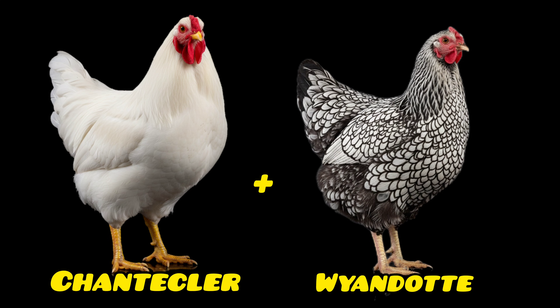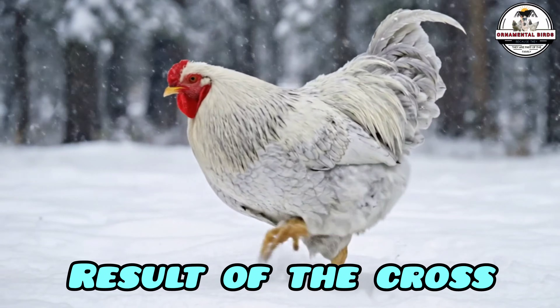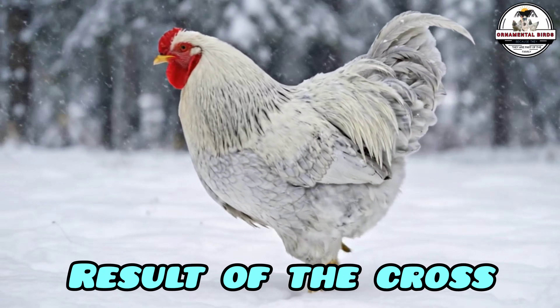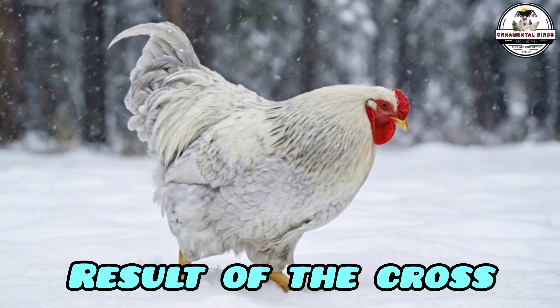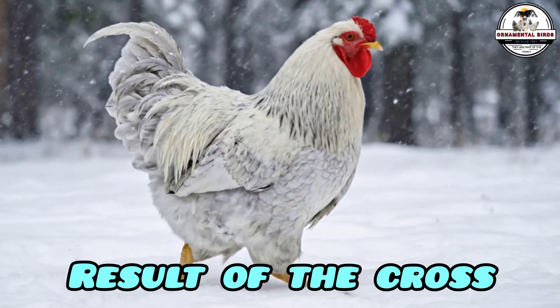Let's visualize the result of crossing a White Chantecler rooster with a Silver-Laced Wyandotte hen. When you cross a rose comb — which is genetically dominant — with a cushion or pea comb, a fascinating phenomenon occurs called gene interaction. Often the result is not a halfway mix but a new type of comb called a walnut comb. This structure is even smaller, rougher, and tighter to the skull than either parent. By making this cross, we would be creating a practically invulnerable biological helmet.